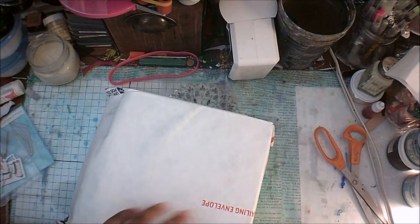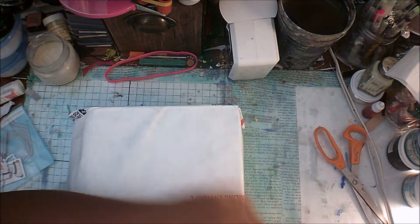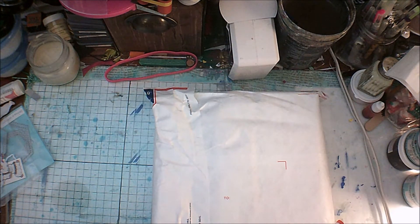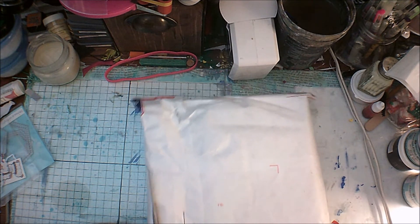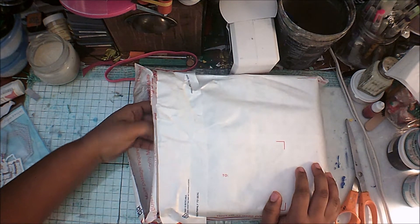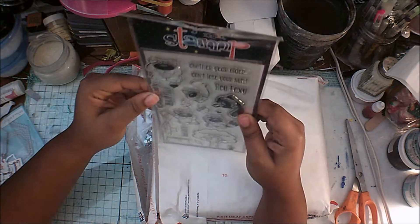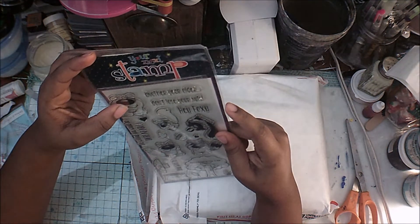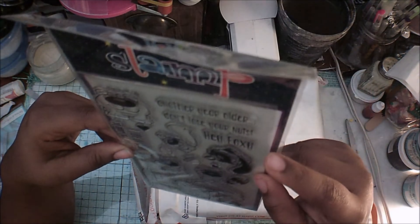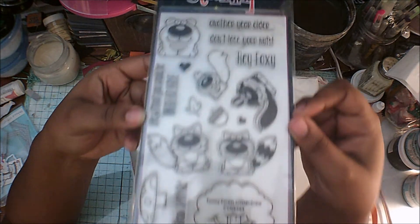Okay, sorry guys — this thing is not that light! So let's see what we got. First impressions: the first thing I have — wow, look at that — it's a Your Next Stamp. I've never had a stamp from this company before. The name of this stamp set is Forest Critter Crew. Oh, it's so cute — I can make some nice birthday cards with this.